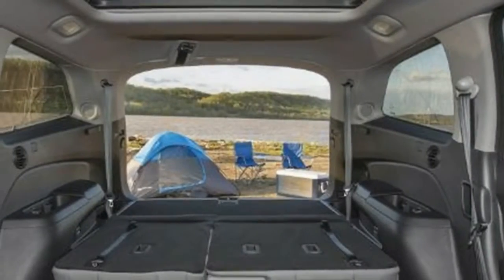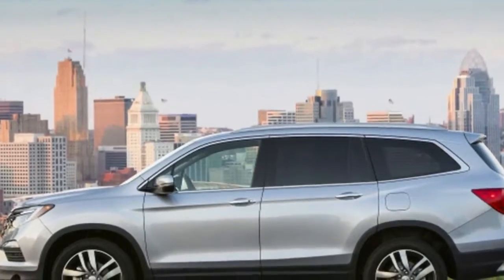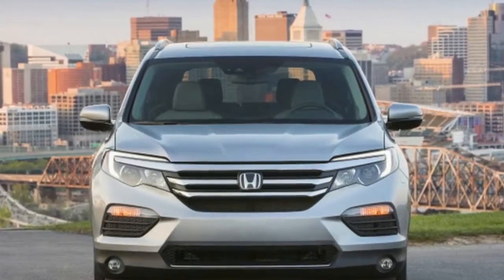But for this new generation, the company decided to do something different. The new 2018 Honda Pilot will be introduced with a shorter wheelbase and will feature two rows of seats, unlike the current model which possesses three rows of seats. But let's read what more we can expect from this amazing SUV.